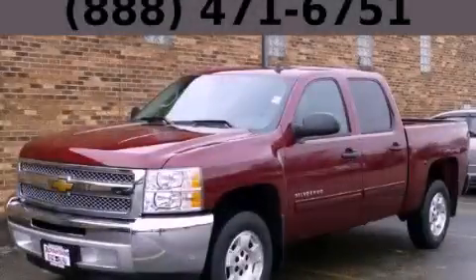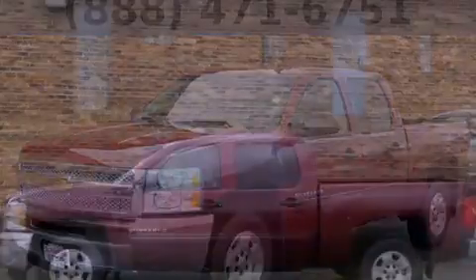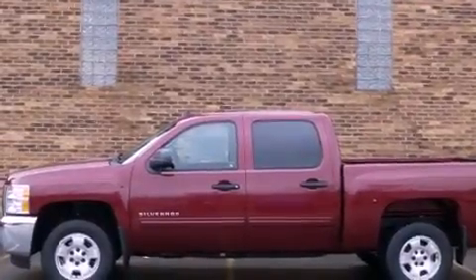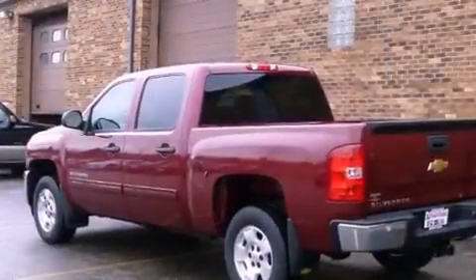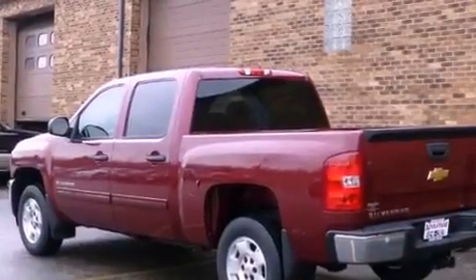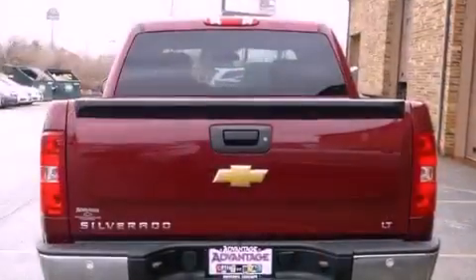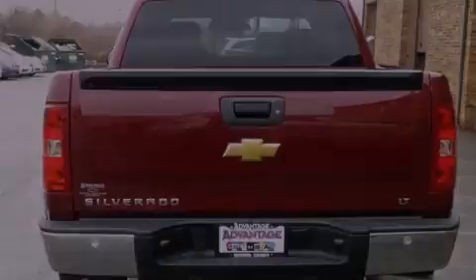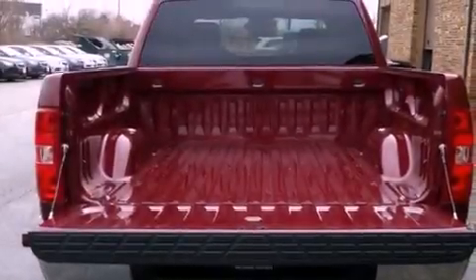This is a brand new 2013 Chevrolet Silverado 1500. It has the power to move what you need and the look too. It features a 4.8 liter 8-cylinder engine and an automatic transmission. Its top features and packages include the convenience package and traction control and stability control systems.